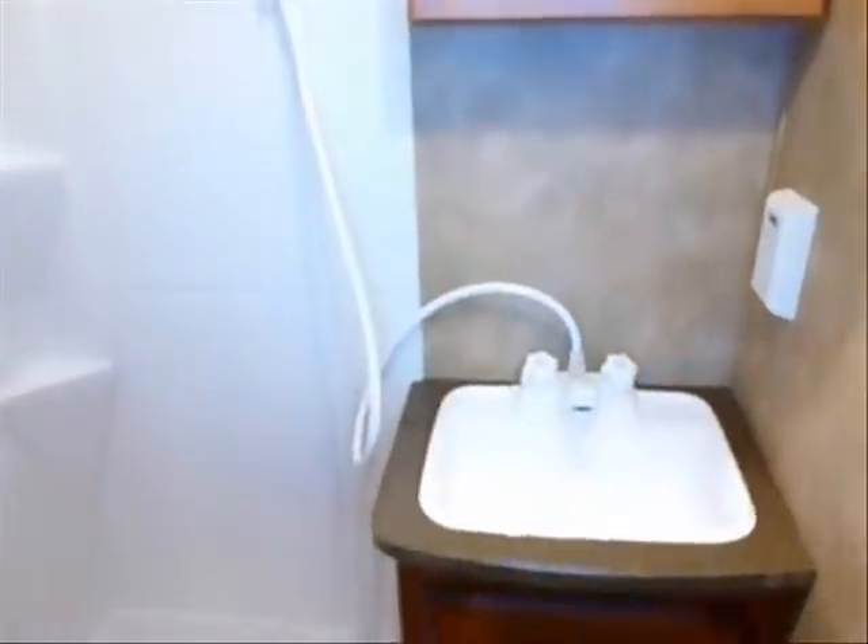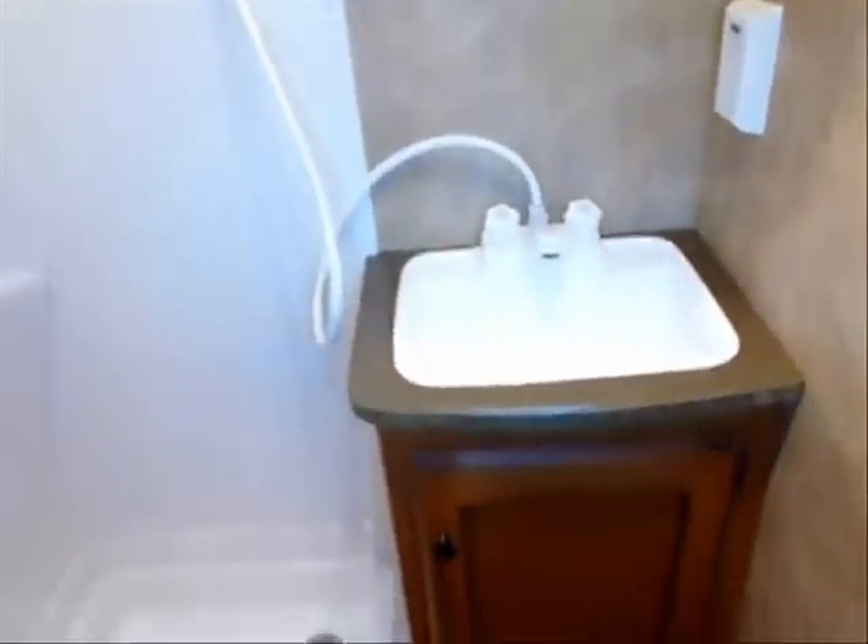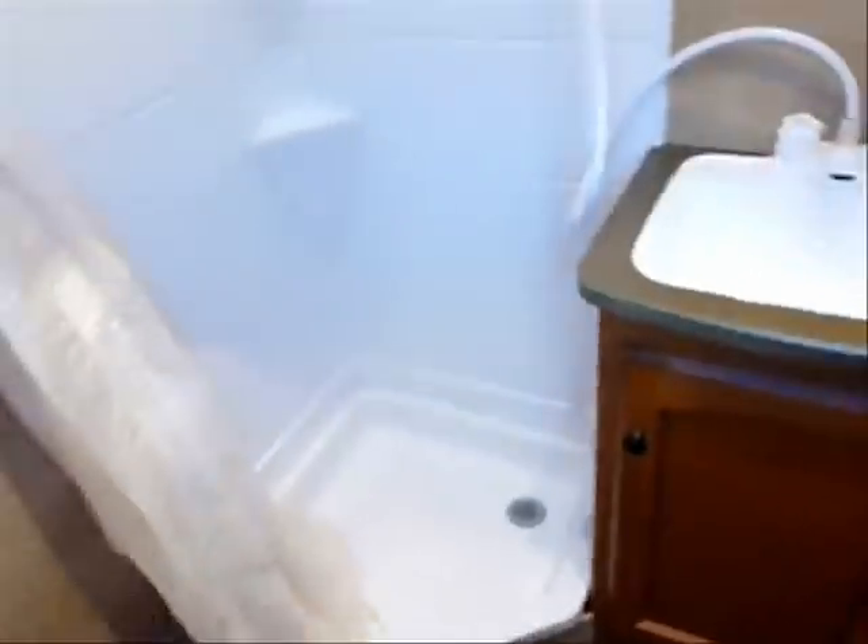On into the bathroom: there's a Thetford foot-flush toilet with a spray attachment for sanitary use. The angled shower has a full shower surround. There's a medicine cabinet and a GFCI-protected electrical outlet near the sink and lavatory. Up above you'll find a powered vent as well.